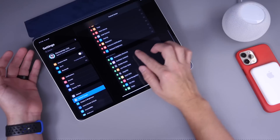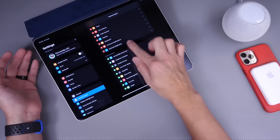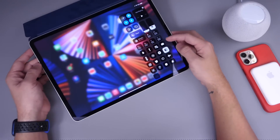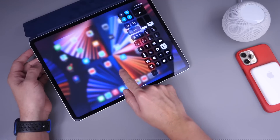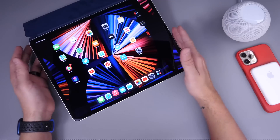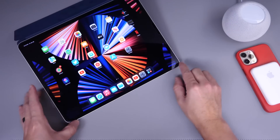There are also additional Control Center extensions for iPad. If you use a keyboard with your iPad, you now have a keyboard brightness toggle in Control Center. It's a new button right there for adjusting the brightness on the keyboard.